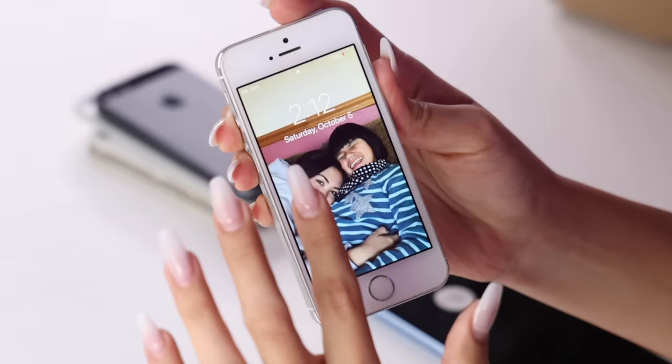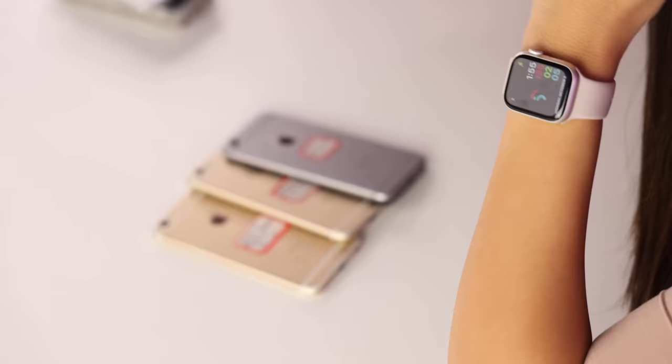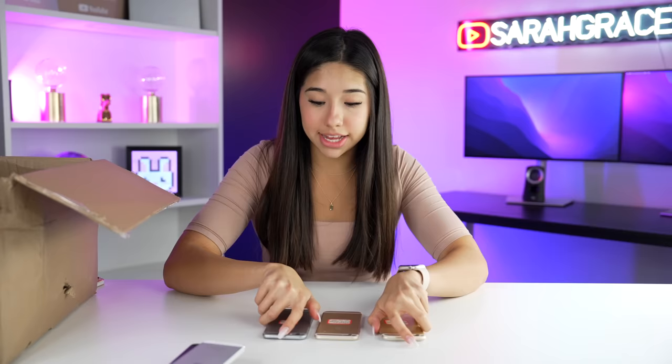These are definitely stolen. Why do I keep buying stolen phones? You can't even get in. This one works, it just can't get in. Next, we have some 6s — they say they turn on. Do I believe it? No.